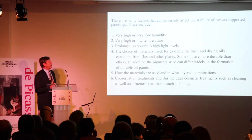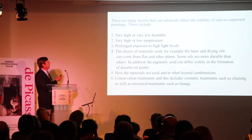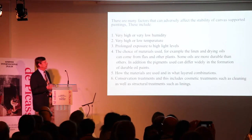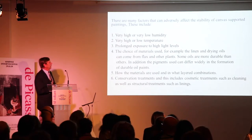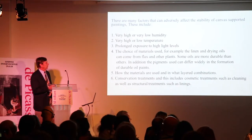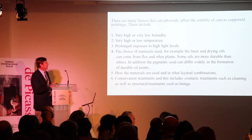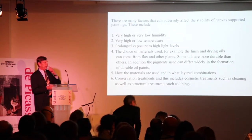There are many factors that can adversely affect the stability of a canvas-supported painting. These include very high or very low humidities, very high or very low temperatures, prolonged exposure to high light levels, and the choice of materials used — for example, the linen, the drying oils, which can come from flax and other plants. Some oils are more durable than others. The pigments can also differ widely in forming durable paints.